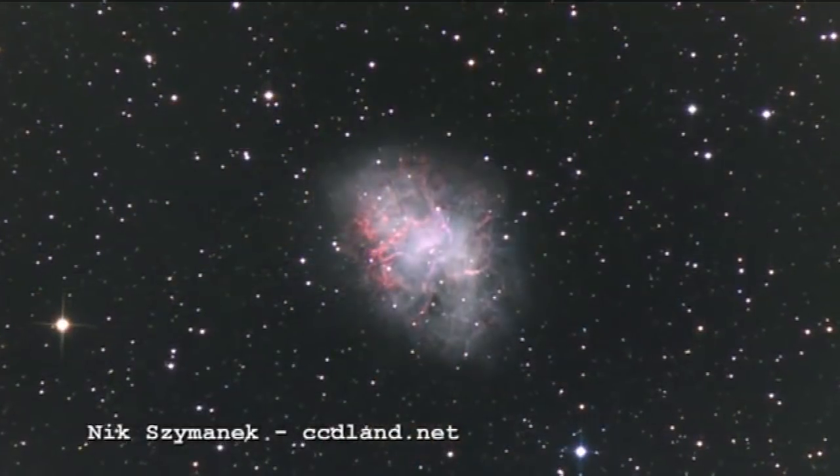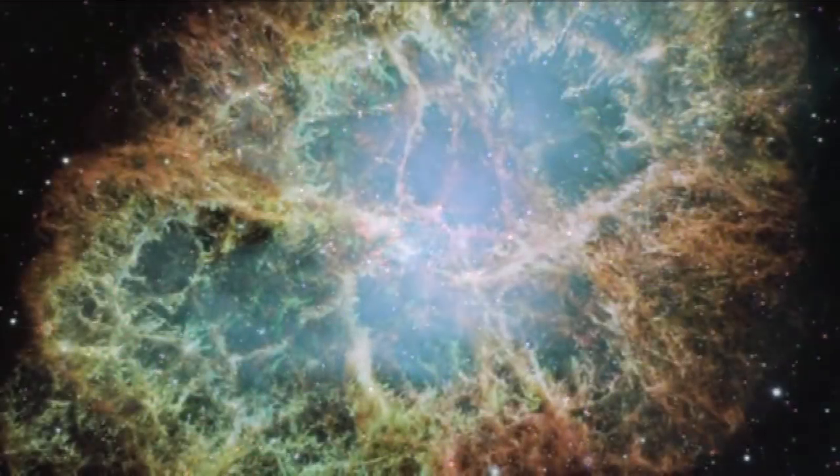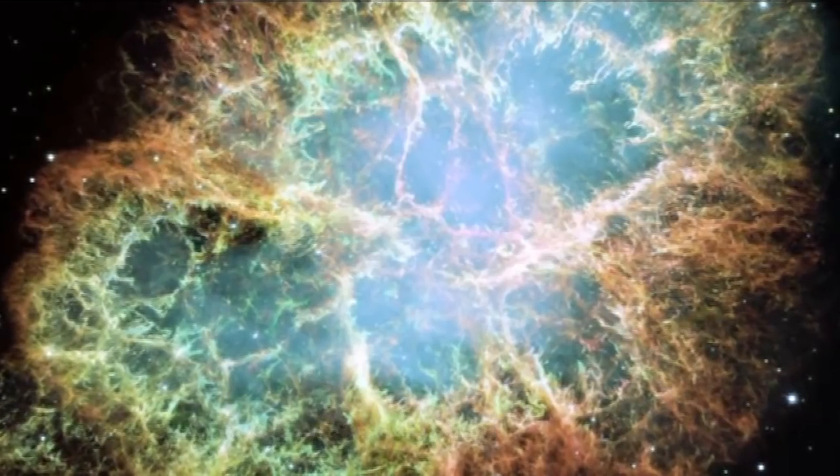A lot of people have been asking if we're planning to cover the Messier objects in order from 1 to 110. The answer to that is no, we're going to do them in a bit of a random order. But we are starting with M1 - that's the Crab Nebula. And although Messier didn't realize this when he catalogued it first, it's actually, perhaps, one of the most amazing objects on the list.